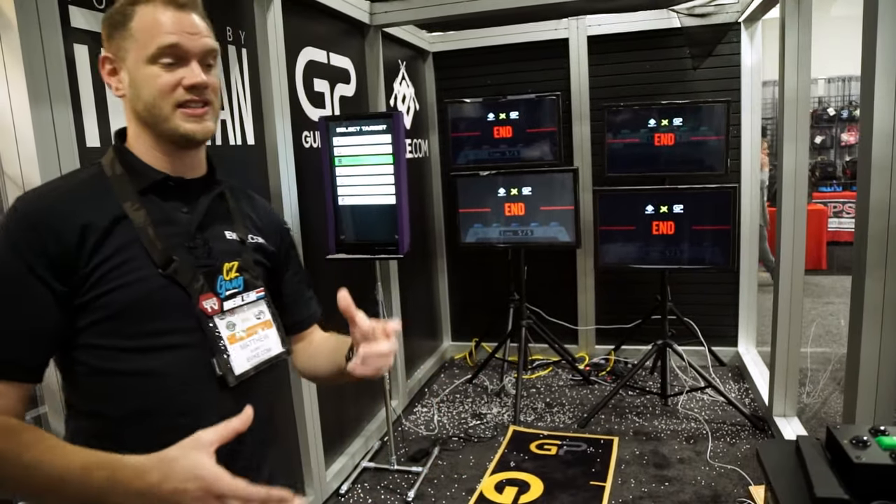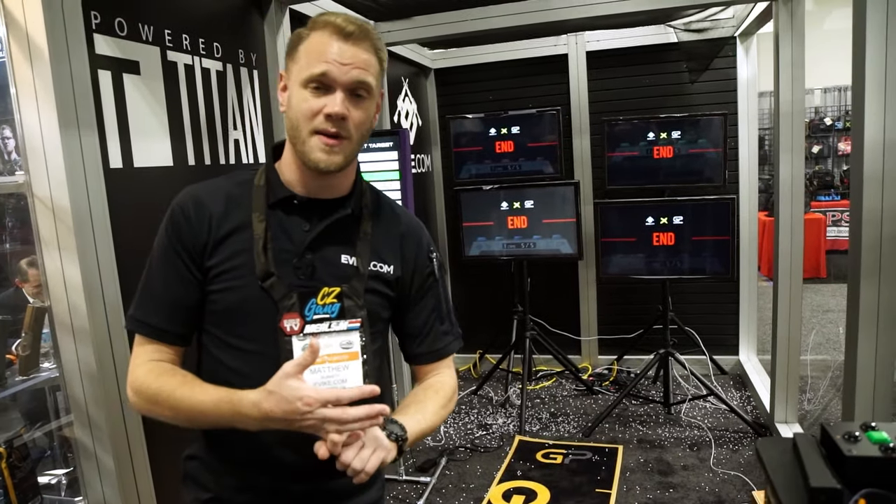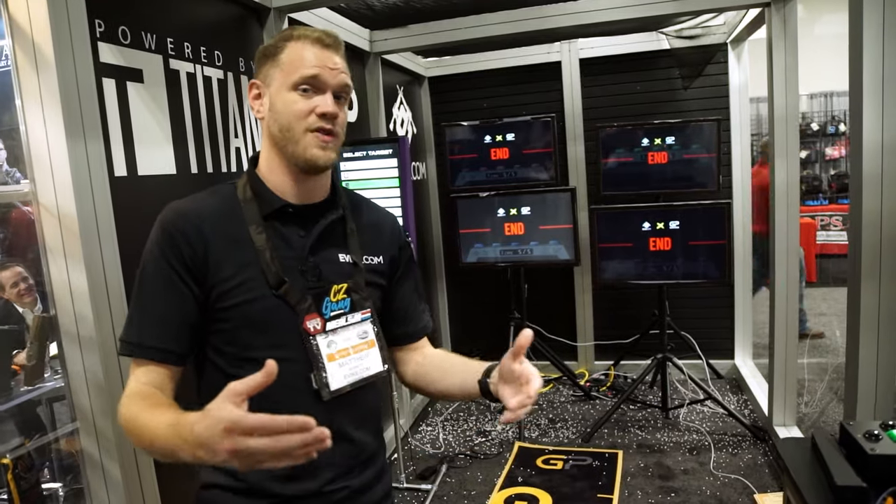In addition to looking at products, you can actually test them here at SHOT Show to get a feel for the newest stuff coming to market — how it handles, how it shoots — and we brought a variety of our systems to show that off.